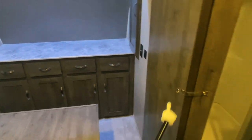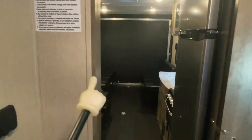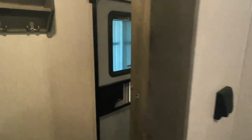We have sliding doors that you can close for privacy — one to block off the bathroom, one to block off the main part of the coach, and one for the bathroom by the door. Got light switches for the bedroom area.